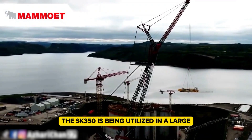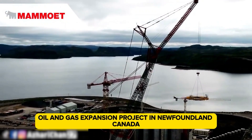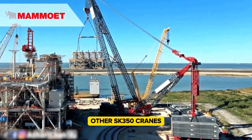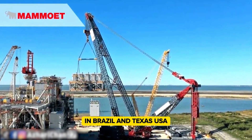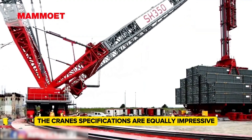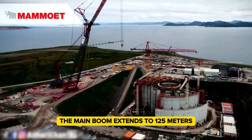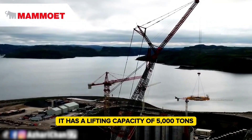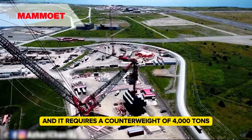Currently, the SK350 is being utilized in a large oil and gas expansion project in Newfoundland, Canada. Other SK350 cranes are operational on offshore sites in Brazil and Texas, USA. The crane's specifications are equally impressive: its maximum height is 220 meters, the main boom extends to 125 meters, it has a lifting capacity of 5,000 tons, and it requires a counterweight of 4,000 tons.